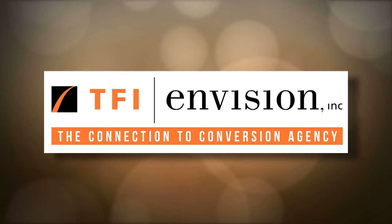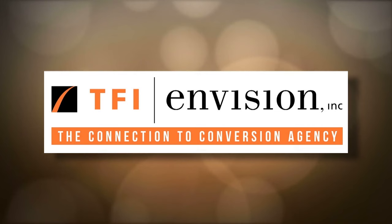Made possible by TFI Envision, the connection to conversion agency. Palomino Restaurant Group, 25 years of creative cuisine. ML Capital Partners, building the businesses of tomorrow today.